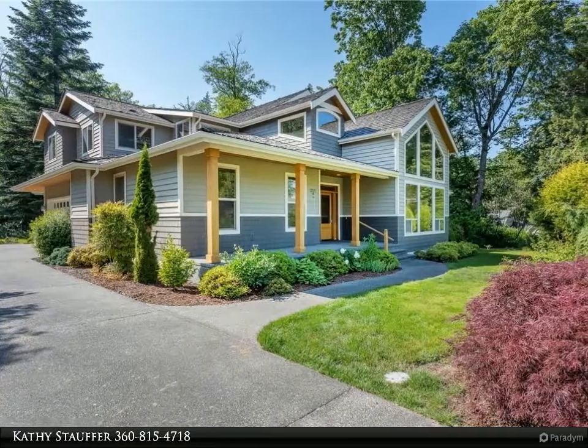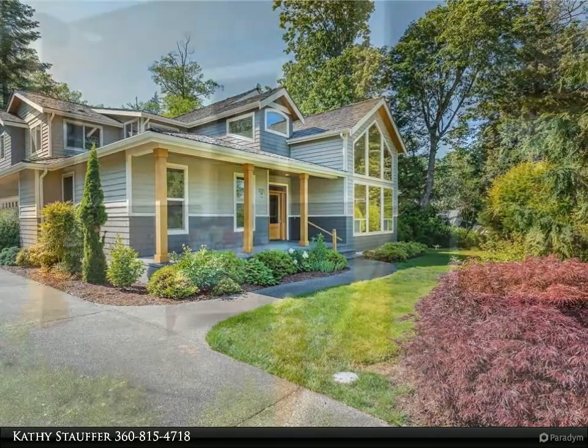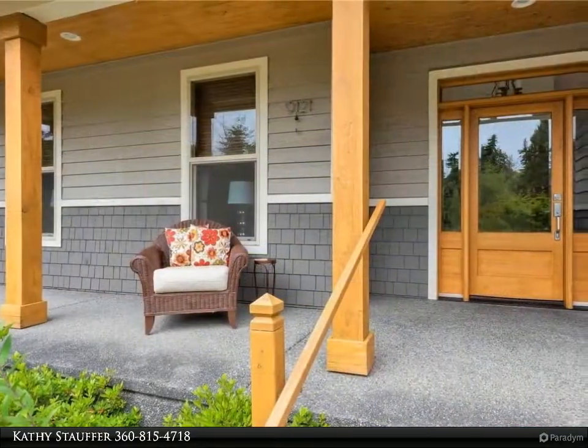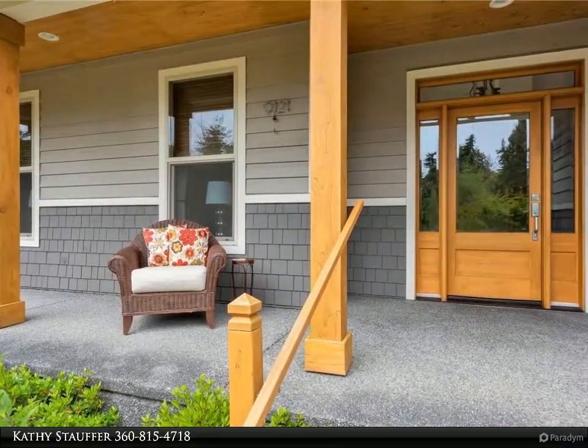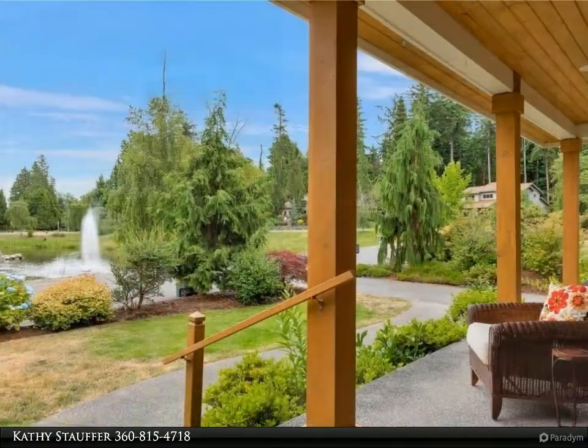The small private gated community of Drayton Cove serves as the backdrop for this welcoming home. From the covered front porch to the single-story living, this home features light-capturing high ceilings and large windows framing the picturesque view of Drayton Cove Fountain Pond.